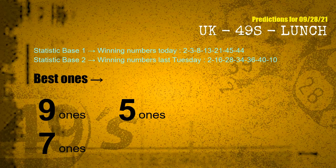According to the statistics above, with today's winning numbers 02, 03, 08, 13, 21, 45, 44, and last Tuesday's winning numbers 02, 16, 28, 34, 36, 40, 10, the most frequent following ones are 9 ones, 5 ones, and 7 ones.